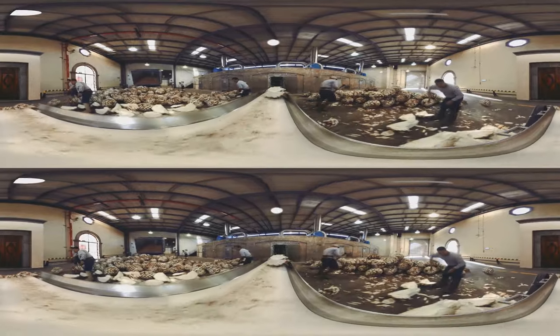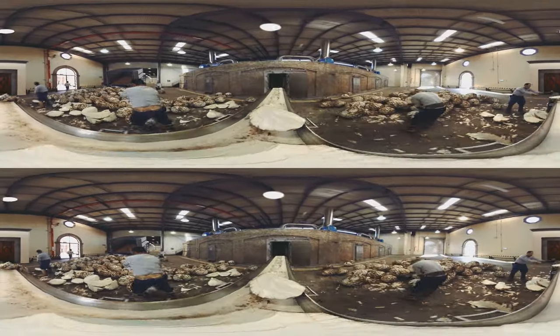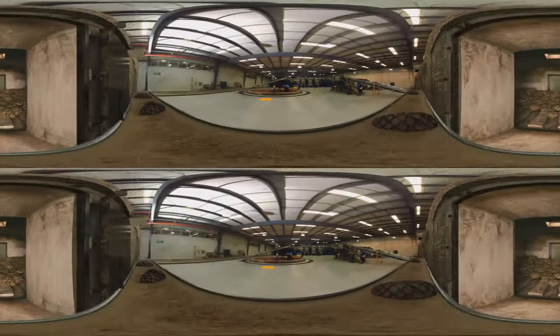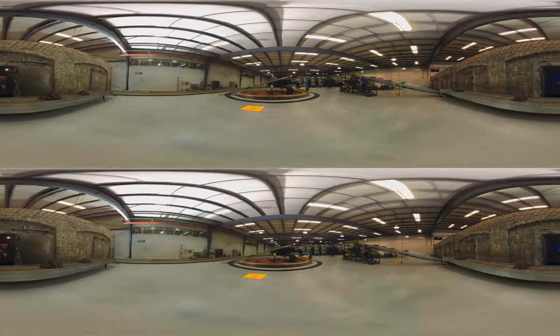First, piñas are hand-cut and slow-roasted in mason brick ovens. They emerge after three days, soft, sweet, and set to be pressed.